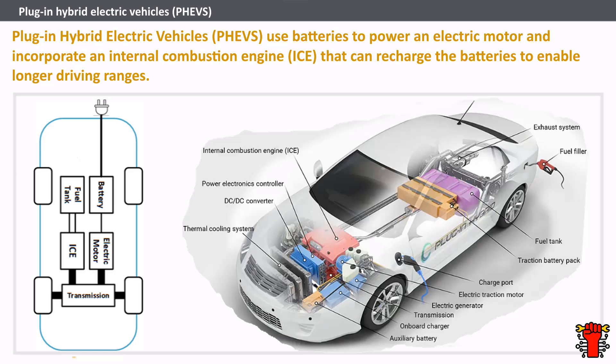When no electricity is available, a plug-in hybrid can run on fuel alone. All PHEV batteries can be charged by a level 1 or a level 2 type EV charger, but most cannot be charged by a level 3 DC fast charger.